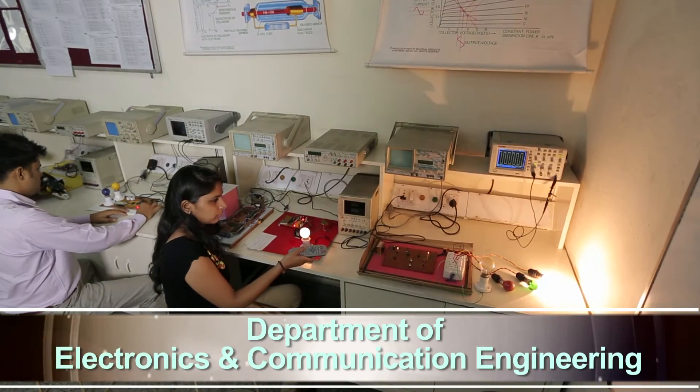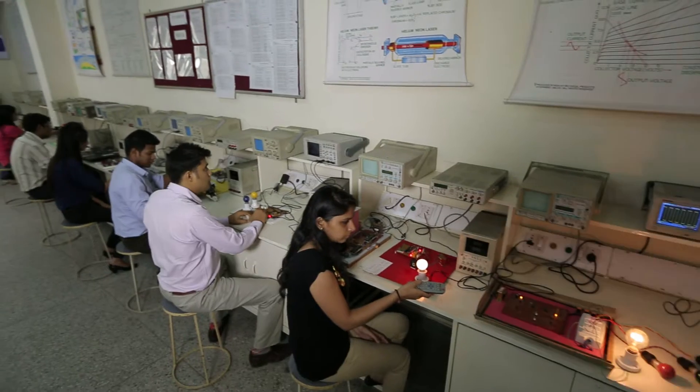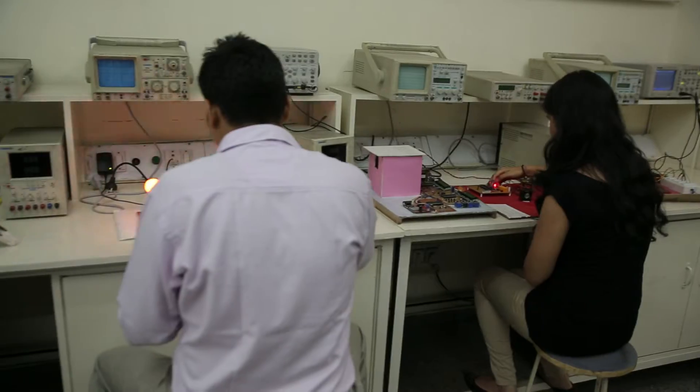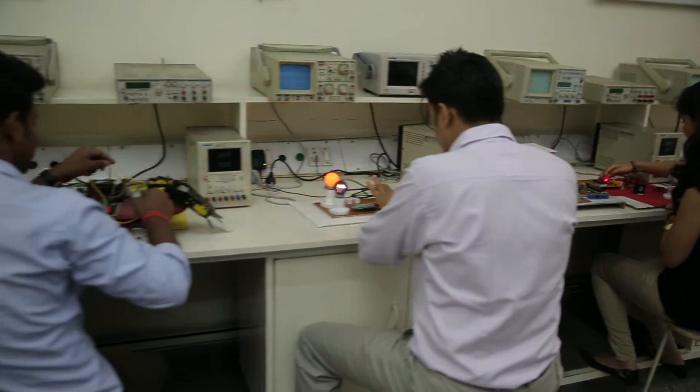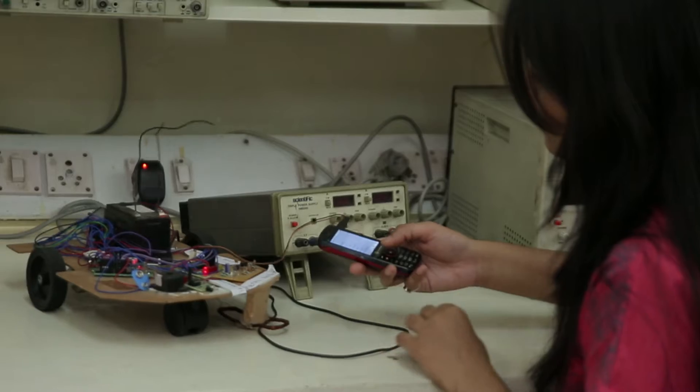The Department of Electronics and Communication Engineering has well-equipped labs with microcontrollers, microprocessors, embedded system design, VLSI design, antenna design, simulation and digital signal processing.